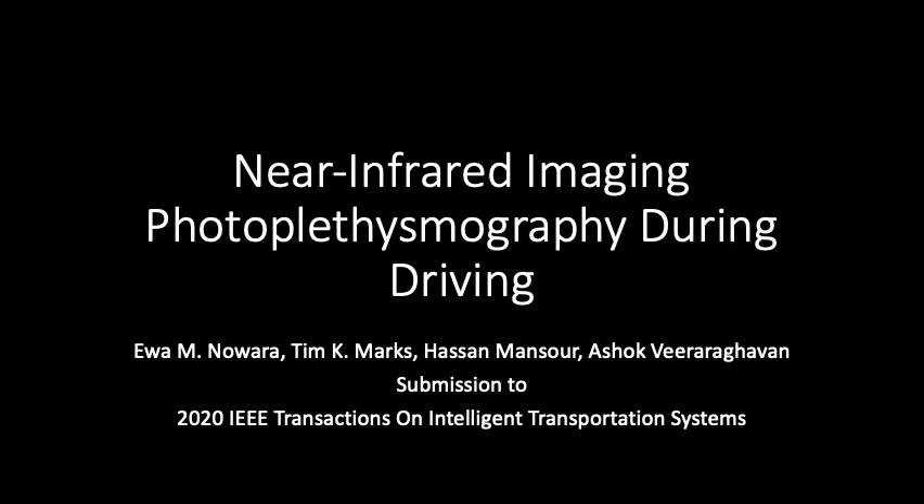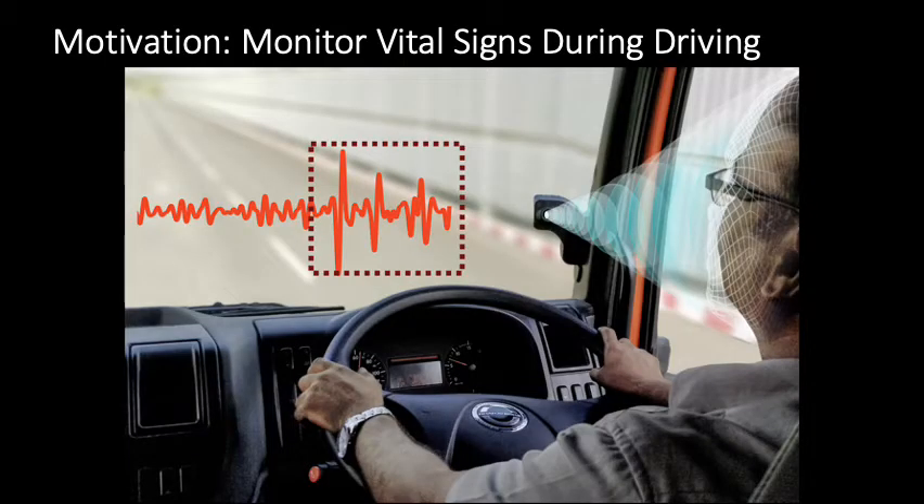Near-infrared imaging photoplethysmography during driving. Imagine a car that could automatically stop if a driver has a cardiac arrest while driving, or that could detect that the driver is too tired to continue driving safely.